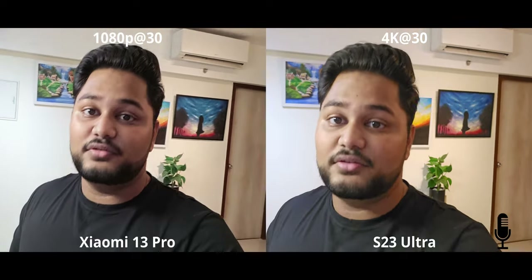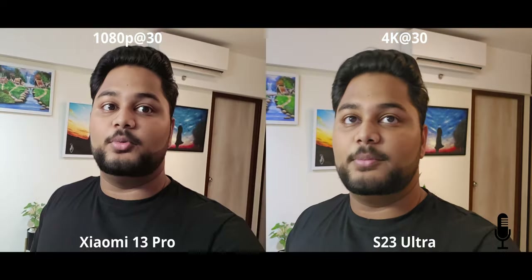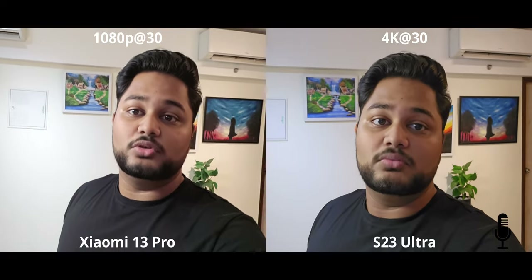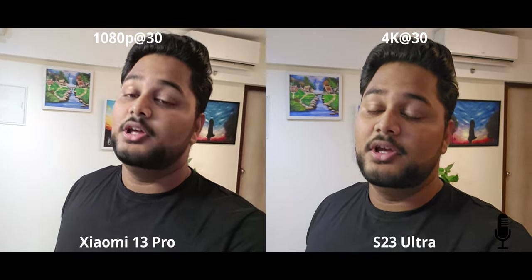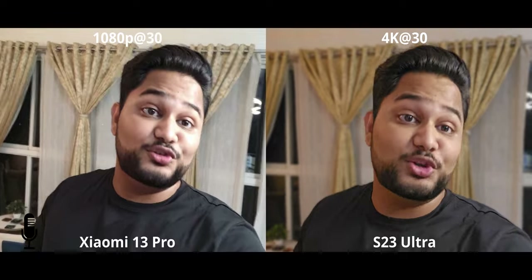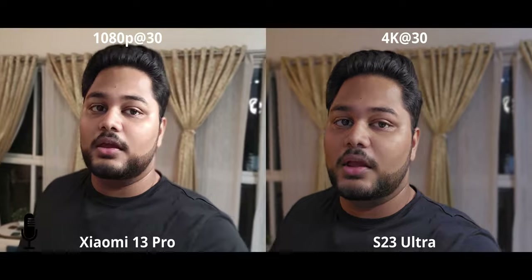You can use portrait video on the Xiaomi 13 Pro, but at the end of the day if you're interested in selfie video quality, you're gonna have to go with the S23. On the S23, you can use 4K 30 with portrait video as well, so that's another thing to keep in mind.